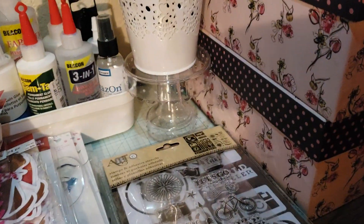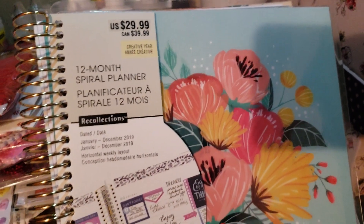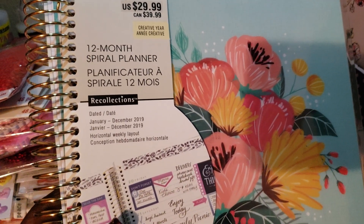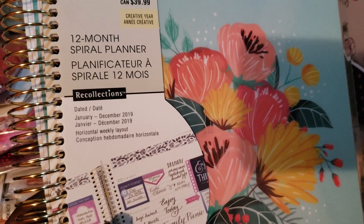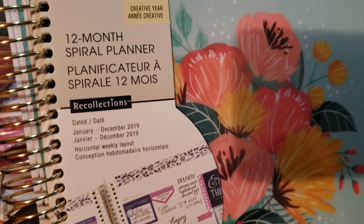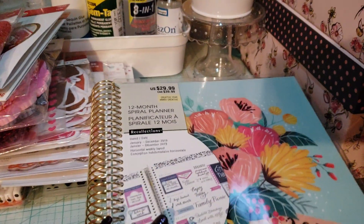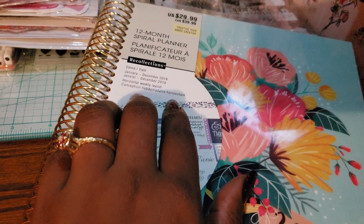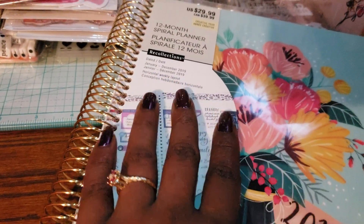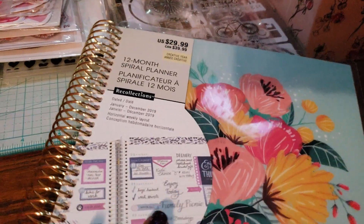My last item is one I'm really thinking about returning because I haven't started in it yet. I hate to get dated planners and they didn't have any undated ones — everything was on sale at 60% off that day. I opted for this because I wanted one and it's really nice, but we're almost in February and I haven't started it. I wanted it because it's a horizontal layout and that's how I like to write — I write kind of big and wide.